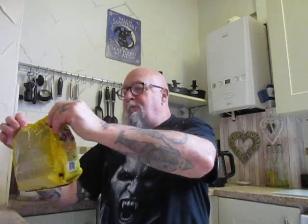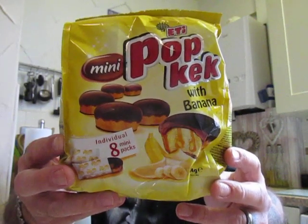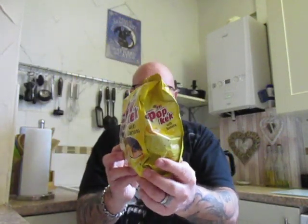Right, what's next? Next is Etty mini pop cake with banana, and this is a product of Turkey. Again these are from Pound Stretcher and they are a pound. Tiny little cakes in there — sponge in the middle, chocolate at either side, and nothing much in the middle but a bit of banana there. They are lovely.